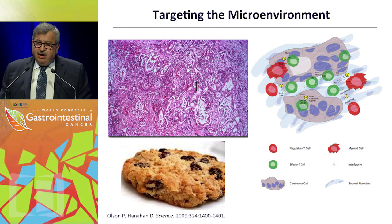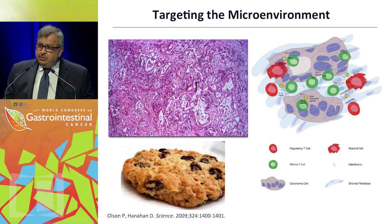In the microenvironment, we see dense fibrosis in the tumor, and now we're also moving into the immune components of the microenvironment, trying to improve things with certain pharmacological manipulations.